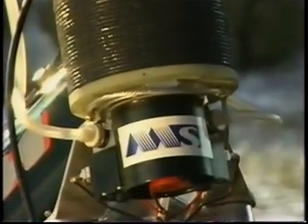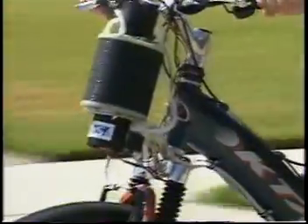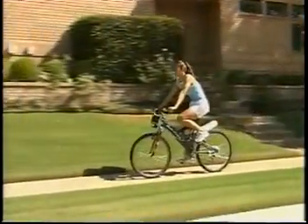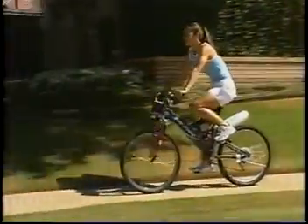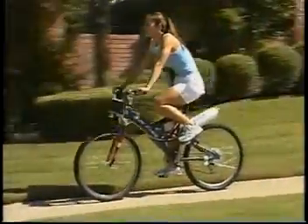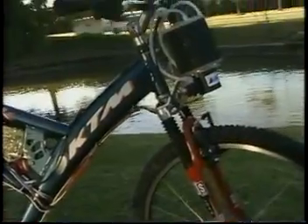In contrast to traditional bulky and heavy batteries or fuel cells, the Manhattan Scientifics fuel cell is constructed of special composite materials to create a very compact, lightweight power source that weighs only 780 grams — a little over a pound — but is capable of producing 670 watts of power. This design reduces weight and volume by a factor of two over other similar technologies.